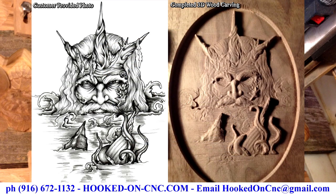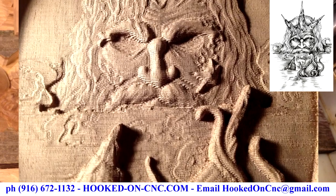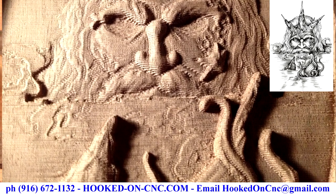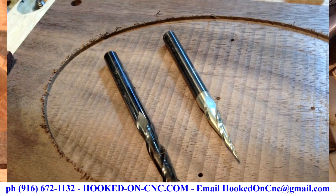Tell me, what do you think? Does this carving look like the customer provided image? Please post your comments in the video comments section below the video. I make it a point to answer all questions and comments related to CNC wood carving.